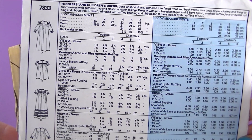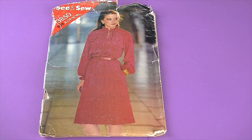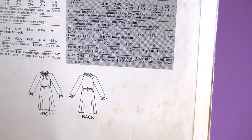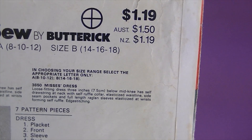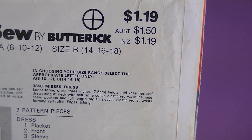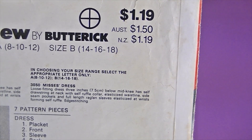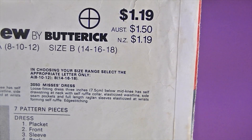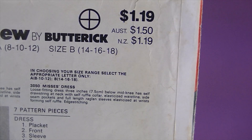The next one is See & Sew 3850 — check out those sleeves, that's all the rage right now! It's described as a loose-fitting dress three inches below mid-knee, has a self-drawstring at neck with self-ruffle collar — again very in right now — an elasticized waistline, side seam pockets, and full-length raglan sleeves elasticized at the wrist forming a self-ruffle.